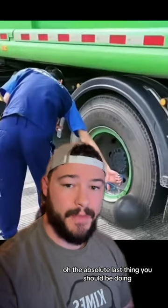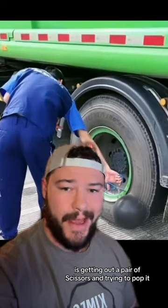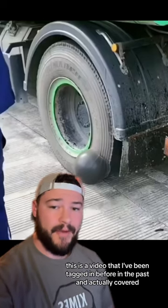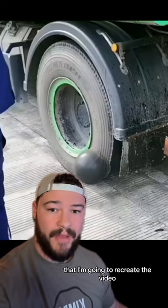The absolute last thing you should be doing if you see a bubble in your tire like this is getting out a pair of scissors and trying to pop it. This is a video that I've been tagged in before in the past and actually covered, but I've been tagged in it enough times that I'm going to recreate the video.